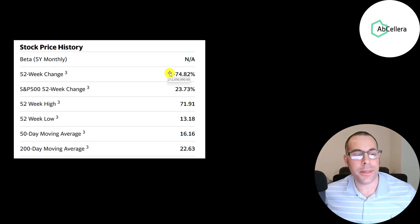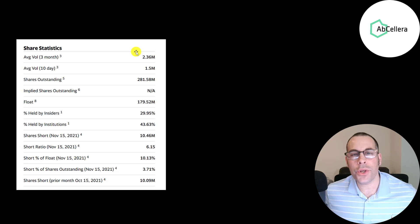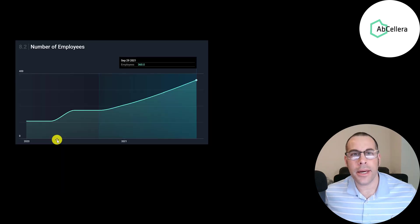The stock is down 75% in the past 52 weeks while the S&P is up 24%. The 52-week low was $13, the high was $72, and the stock is trading below its 50-day and 200-day moving averages. Over 2 million shares have been traded on average each day for the past three months. Of the 282 million shares outstanding, 180 million are the float, 44% are held by institutions, and over 10% of shares are shorted — a pretty high short percentage. A positive sign is that they're adding a lot of employees each quarter, now up to 360.